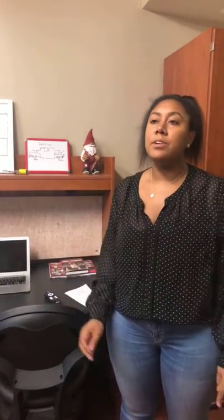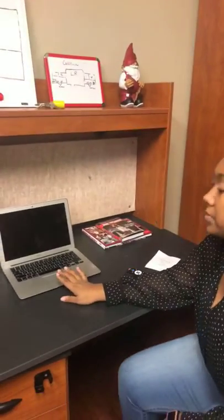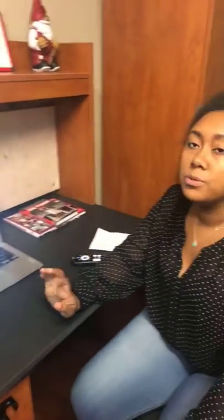Another thing we're going to talk about now is ResNet. ResNet is the source of your campus Wi-Fi, basically. They are in charge of the Wi-Fi on campus, making sure that everything is online. ResNet is also who you will go to if you have a smart TV that you're bringing with you — you will go to ResNet to have it registered with the university so that it can work properly.